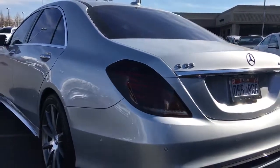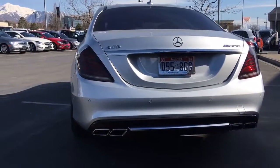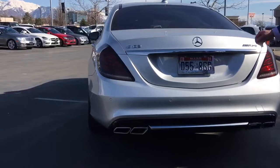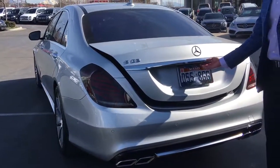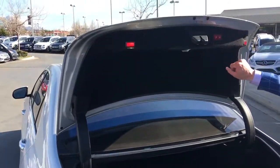Badging-wise we'll notice the S63 and then the AMG on the back for our performance division. We have the nice quad tailpipes. Parking sensors are standard in the front and the rear on this particular vehicle. Power liftgate is standard — we'll have the open and closing buttons here.